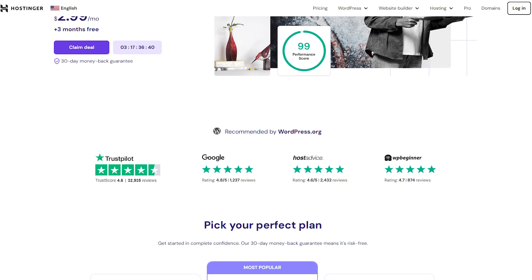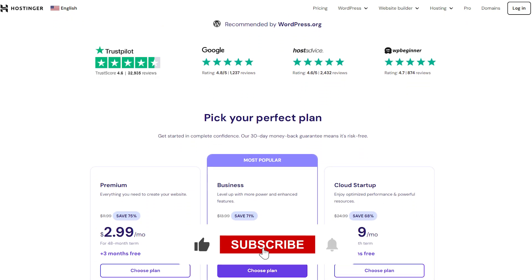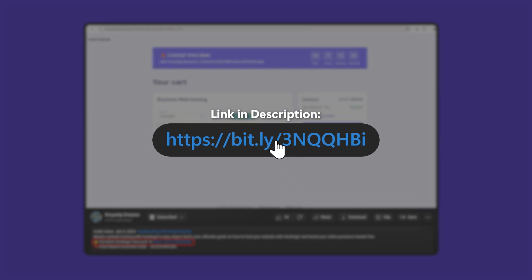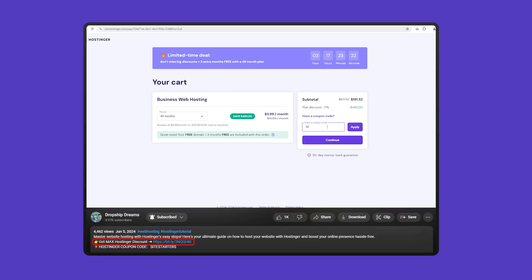And that's going to be it for today's video. I hope you found it helpful, and if you did, please like and subscribe to see more content like this. And just to reiterate, if you want to take advantage of the best deals, go down to the description below where you'll find links to all these discounts, as well as an in-depth review of Hostinger.